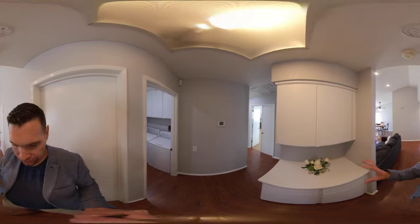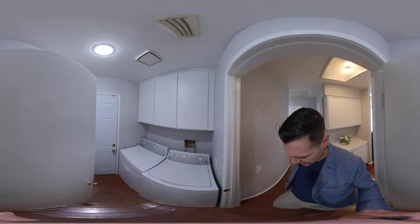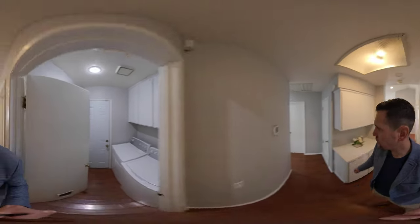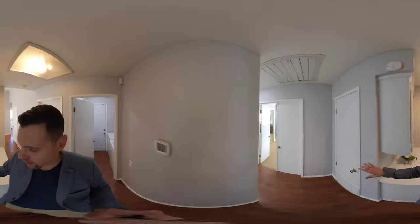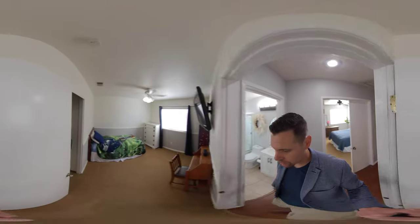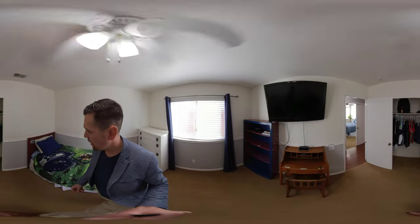There are some nice white, fresh cabinets for storage in the hallway. Then we head into the laundry room. Fresh white cabinets. Two-car garage. We have a whole house fan as well, which is nice. And then we have two more bedrooms here in the back. This is bedroom number two, also with carpet. Freshly painted.